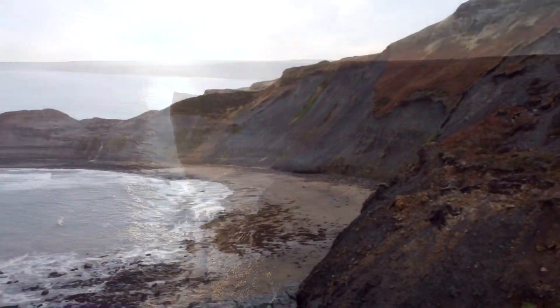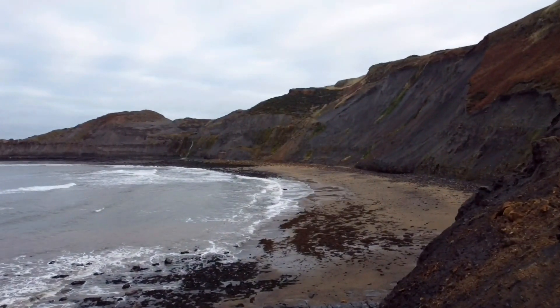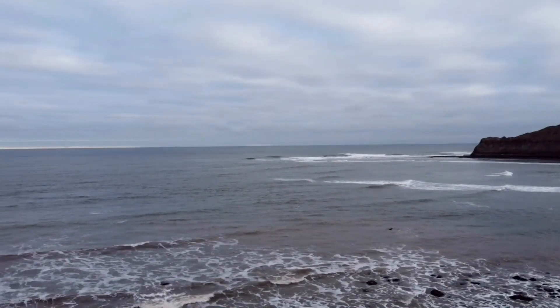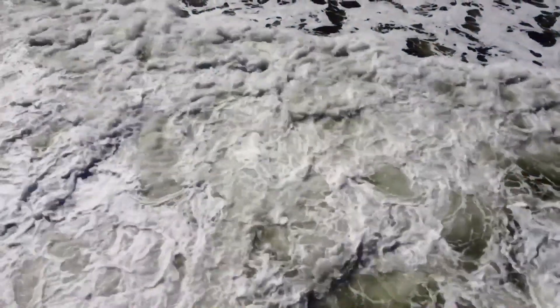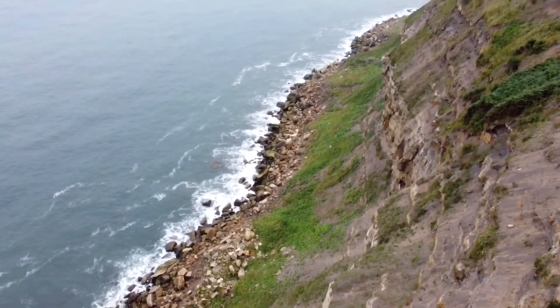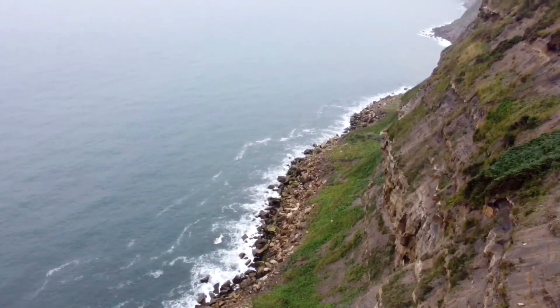All of these finds shown here were collected by me this last year. I spent many hours searching my local beaches, looking for fresh landslides and checking them each morning to see what the sea has washed out. They're all Jurassic in age, so roughly 180 million years old, and were collected from various local beaches.